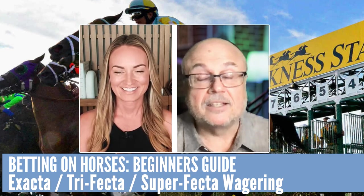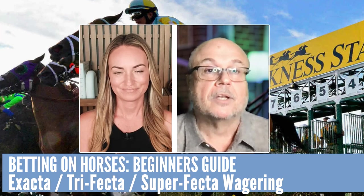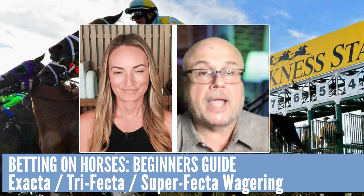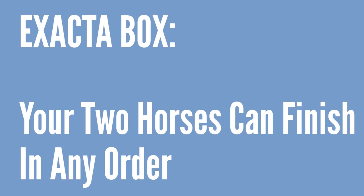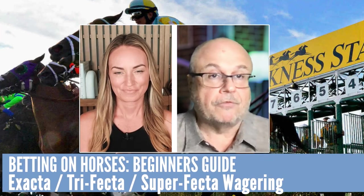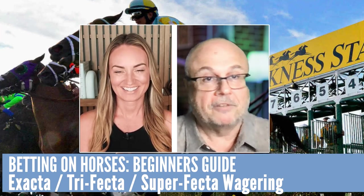An exacta is betting the exact order of the first two horses. Say you like the one horse and the two horse — you go to the window and say, give me a $2 exacta, one, two. That means they have to finish exactly that way: the one has to win, the two has to finish second. But if you say give me a $2 exacta box, one, two, they can come either way — one-two or two-one. It costs you double because there are two different betting tickets. That is the safer way to do it so you don't miss the ticket if the long shot wins and you only played the favorite on top.